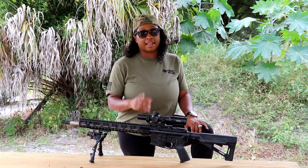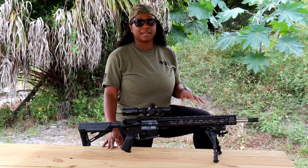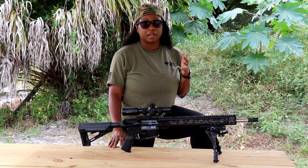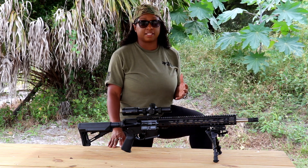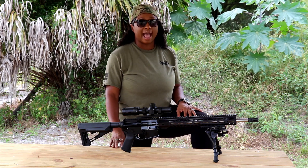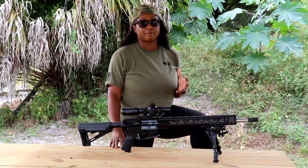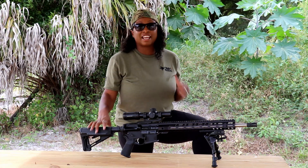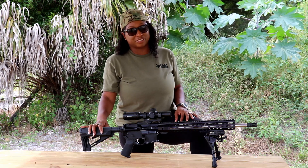Now onto the money-saving tip I promised at the beginning of the video: the 6.5 Grendel uses the same complete lower as your AR-15. So if you already have an AR-15, you can take the complete lower, add a complete 6.5 Grendel upper, add a 6.5 magazine, and you have a weapon system. Don't forget to smash that thumbs up if you enjoyed this video and comment down below to let us know what you think.